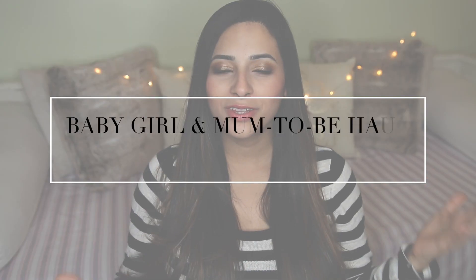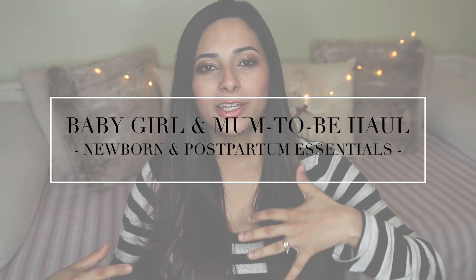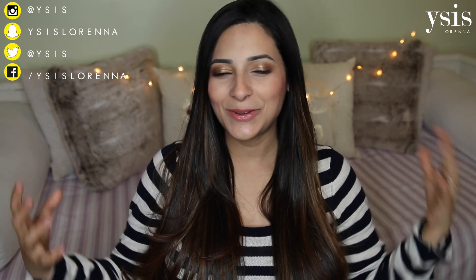Hi guys, this video is going to be a haul of things we got for baby girl and things I'm going to need for the hospital. It's kind of like an all-in-one but it's all to do with newborn babies and new mums. I definitely have quite a lot of things but I don't have everything I need yet, especially not the quantity for certain things, but I know I'm heading in the right direction and my to-buy list is definitely getting smaller.